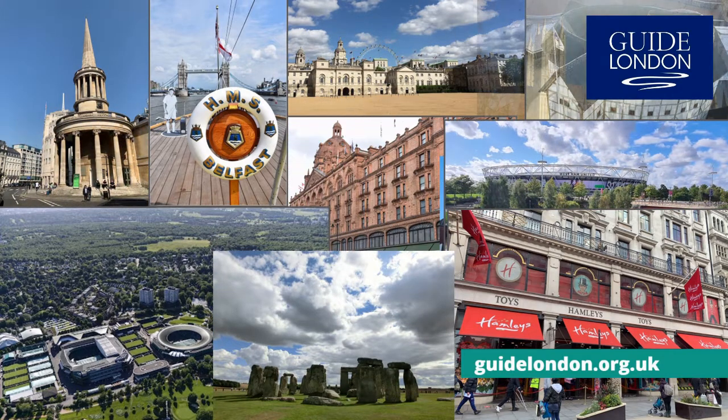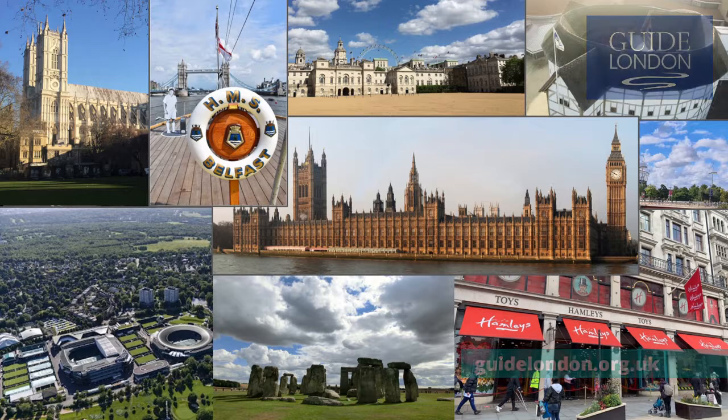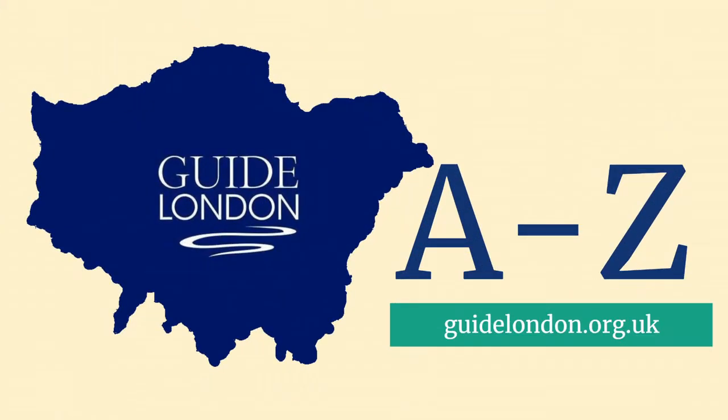Did you have a particular favourite? Do let us know in the comments. We hope that the A to Z of London has inspired you to visit this amazing city. And when you do visit, make sure you check out the Guide London website and choose one of our 600 Blue Badge Tourist Guides to give you a London experience to remember. Thank you for your support, and do make sure to tell all your friends about the A to Z of London. And don't forget to subscribe to our YouTube channel. Thank you.